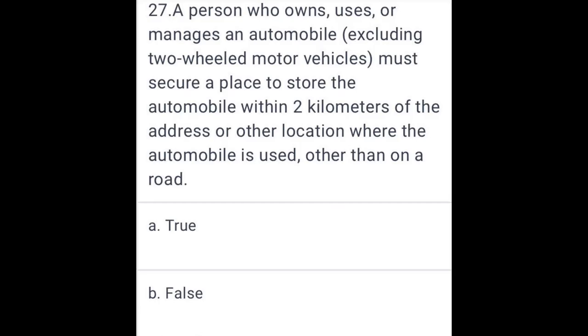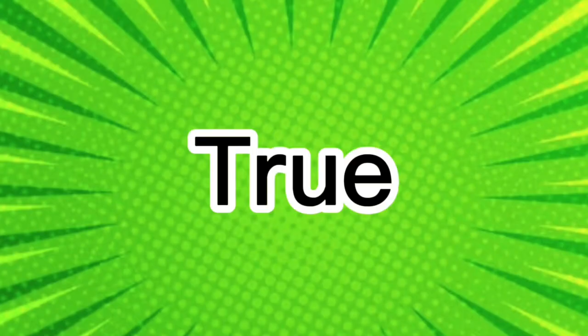A person who owns, uses, or manages an automobile — excluding two-wheeled motor vehicles — must secure a place to store the automobile within two kilometers of the address or other location where the automobile is used, other than on public roads.